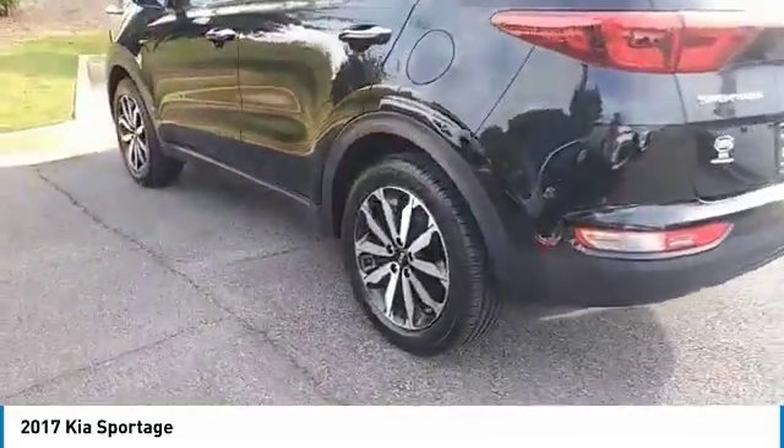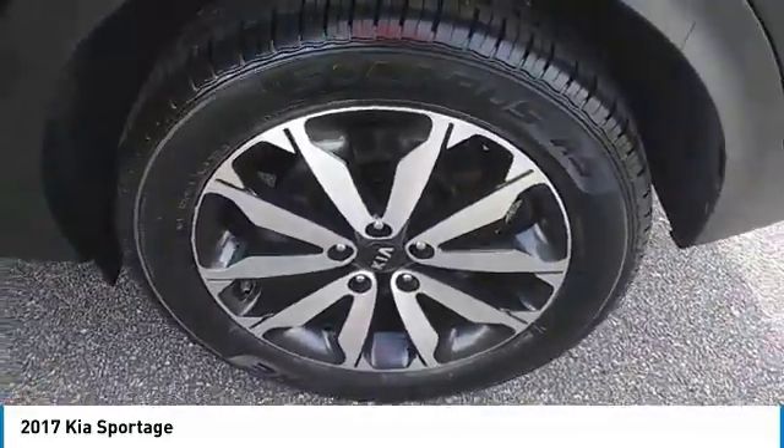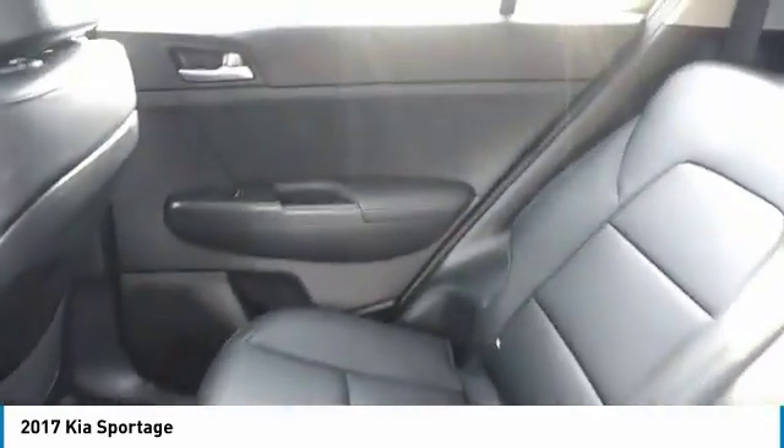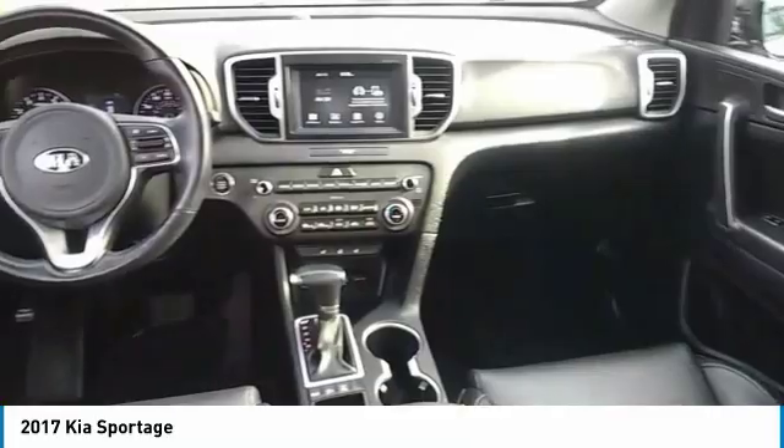All-wheel drive, heated side mirrors, traction control, intermittent wipers, daytime running lights, remote keyless entry, fog lights, headlights auto-off, mirror memory, leather seats. This beauty will make even your house keys jealous. Drive it today.